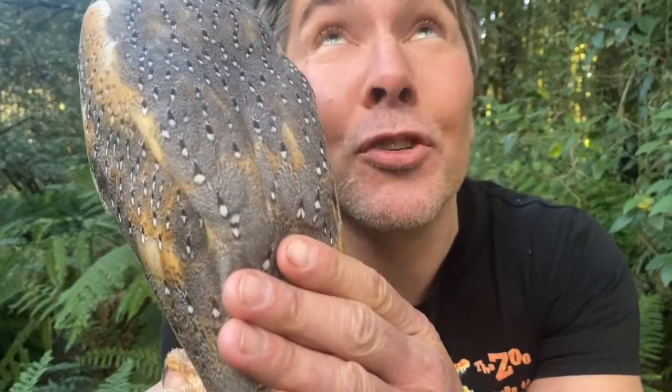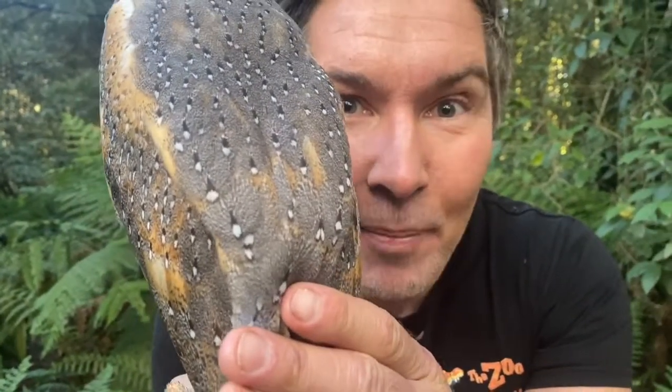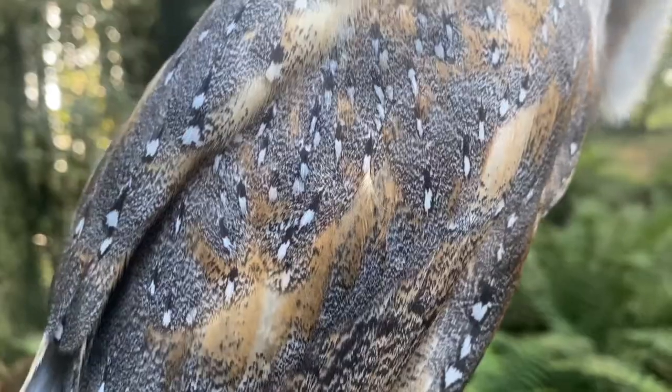Not only do barn owls eat mice and rats, they also eat snakes and insects. Beautiful camouflage for hiding up in the treetop canopy in the daytime, away from predators. Of course, owls are nocturnal — they only come out at night time.